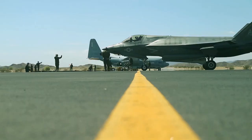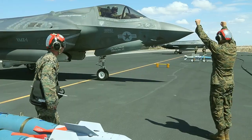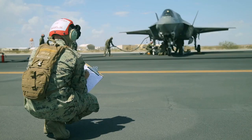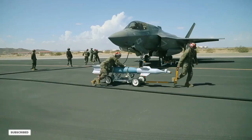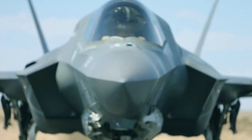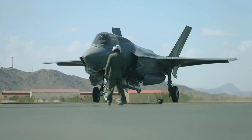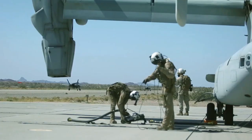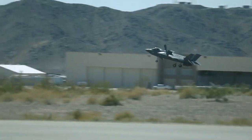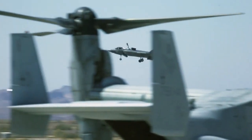The F-35 stealth fighter stands as a testament to both technological prowess and strategic foresight. While its price tag might induce sticker shock, delving into its capabilities reveals a machine that's more than worth its weight in gold. With an eye-watering cost of $1.7 trillion over its lifetime, the F-35 has secured its place as the most expensive weapons development program in history. However, as the saying goes, you get what you pay for — and the F-35 is no exception.